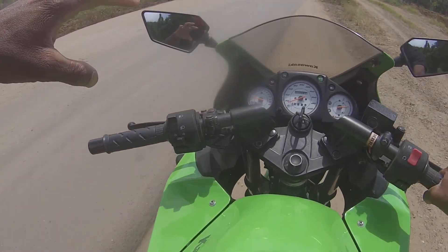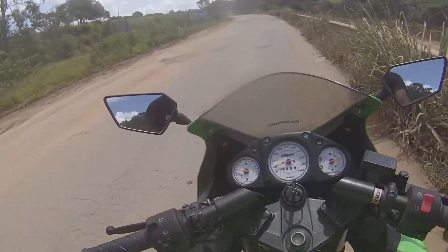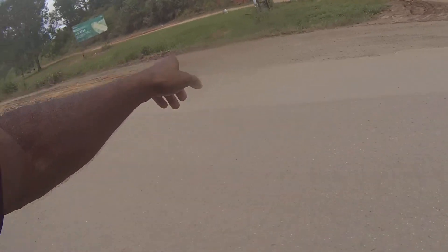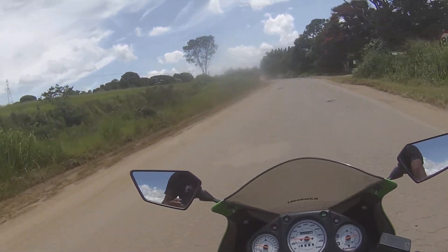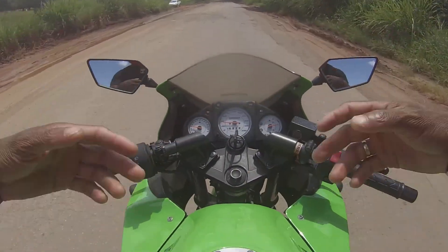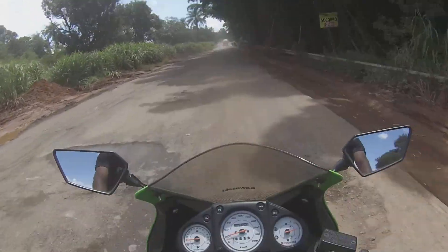Olha aí para vocês verem a fundura dos buracos da BR-265. Os veículos, resumindo, vão para um lado da pista, vão para o lado contrário, para estar saindo fora dos buracos. Lembrando que a sorte é que não está chovendo — se estivesse chovendo, ia piorar mais ainda a situação da rodovia, com os veículos trafegando por ela.